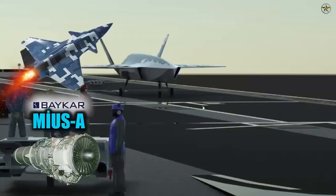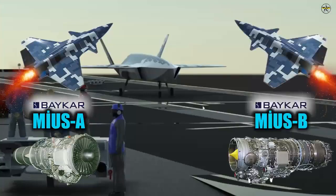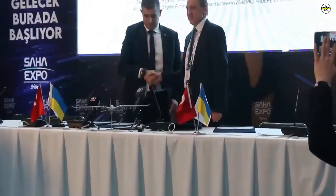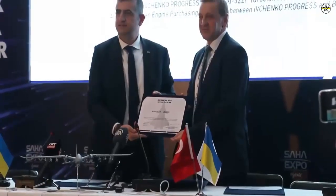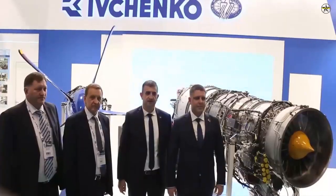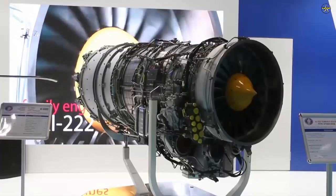There will be three different engine options: one AI-25TLT, one AI-322F, or two AI-322Fs for different needs. A contract was signed with Ukraine for the supply of engines for Kizilma. The AI-25TLT, developed without afterburner over the AI-25TL used in the L-39 Albatross trainer aircraft, can give approximately 16.9 kN of thrust, and will have at least this thrust value.